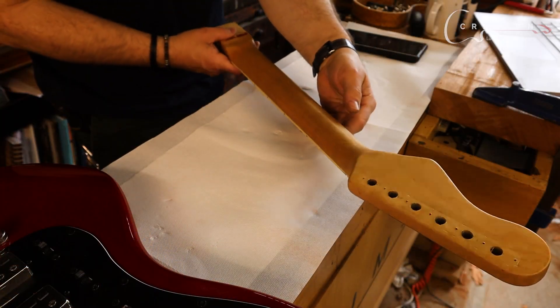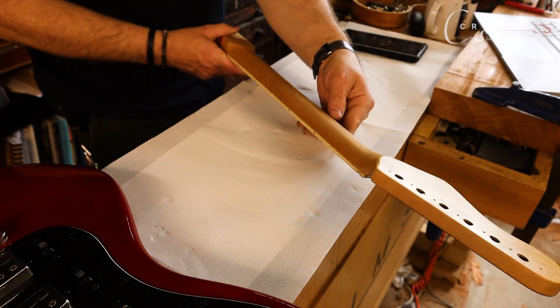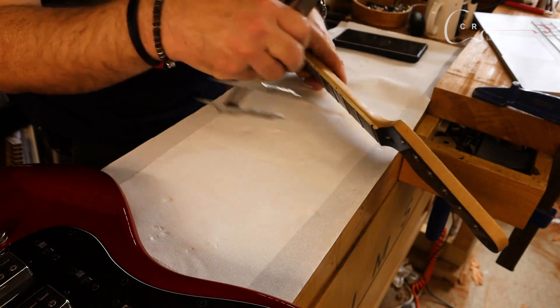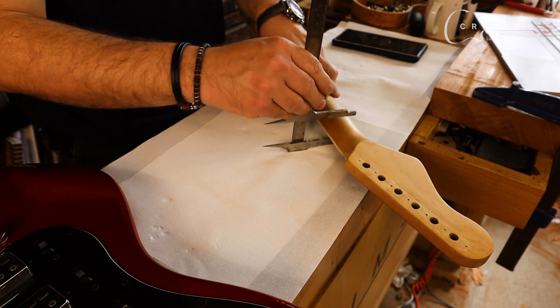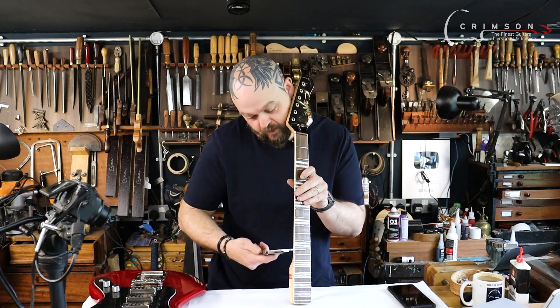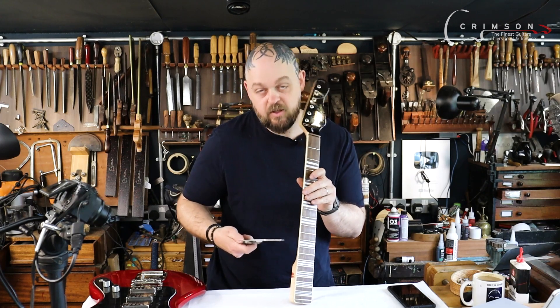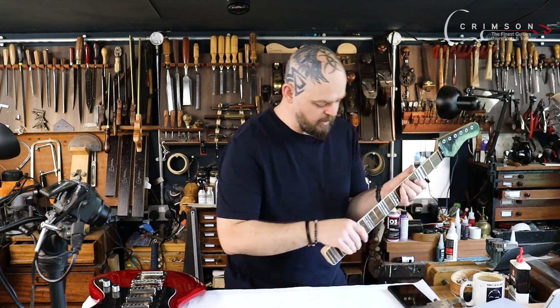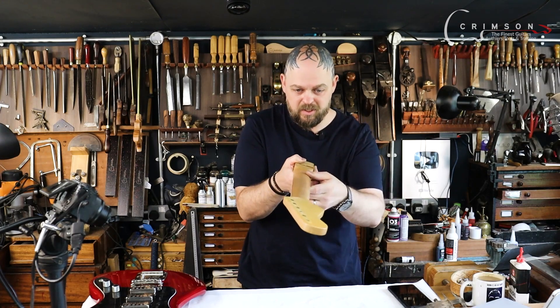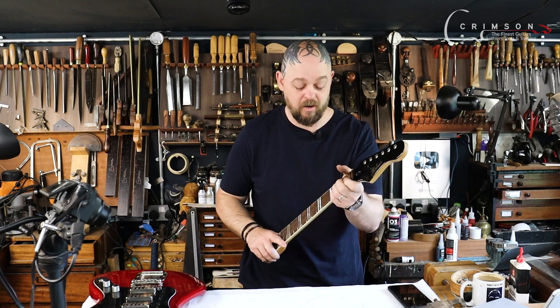We've got a light V shape there — it's nice and comfortable. Fairly thick until the first fret, so just behind the first fret: 20.5mm. And then at the 12th fret, 20.5 and exactly 23 millimeters thick. Goes from a light V to a C shape, which I really like.